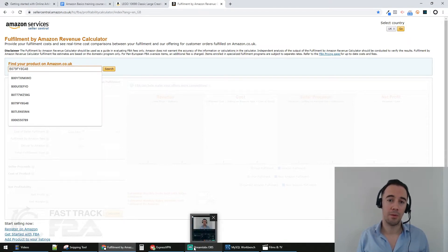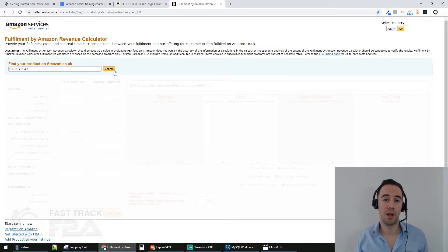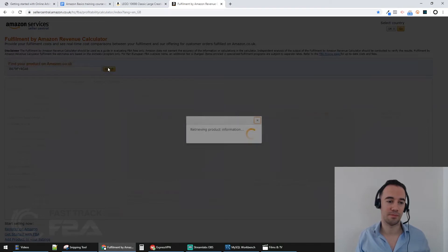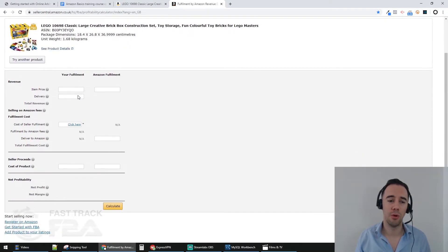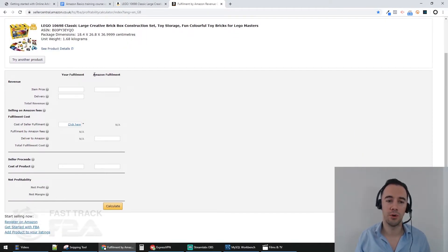Then come over to the Amazon Fulfilled by Amazon Revenue Calculator. This is a really nice simple calculator that lets you see the products you're selling and work out profit and loss. Take that ASIN, put it into the calculator, and click search. It finds the product and gives you two options: your own fulfillment or Amazon fulfillment.